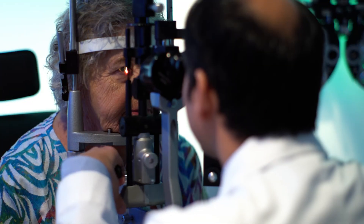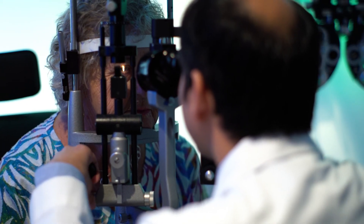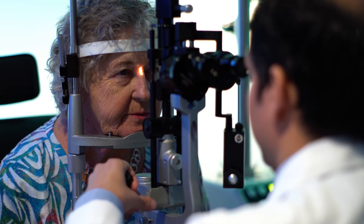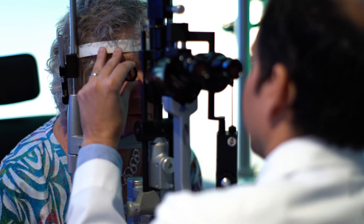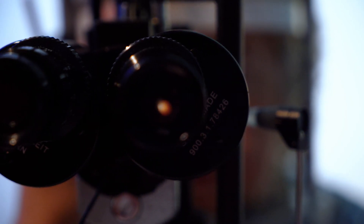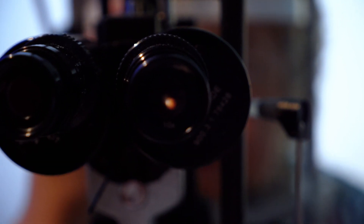The most important thing is to have a yearly exam, and if you have any vision abnormalities you should go right away and have it checked. The only way we can really detect AMD is with a full dilated eye exam, so it's important to have a comprehensive eye exam that includes dilation in order to examine the retina properly and diagnose AMD.